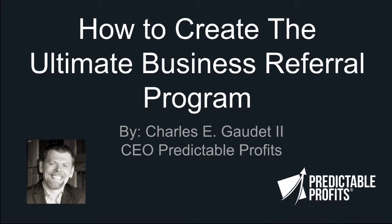Hey everyone, welcome to today's actionable video. My name is Charles Gaudette, and today I want to talk to you about creating the ultimate business referral program. This is a simple but often overlooked strategy for getting more leads and sales quicker than any other technique that I'm aware of.